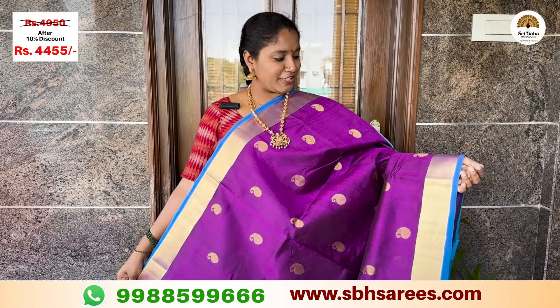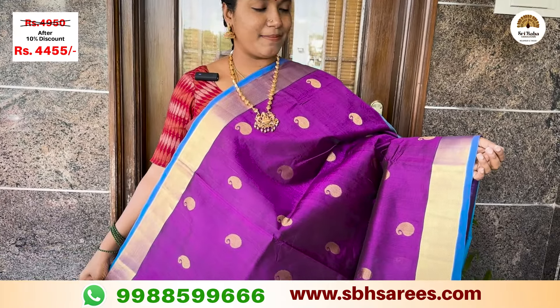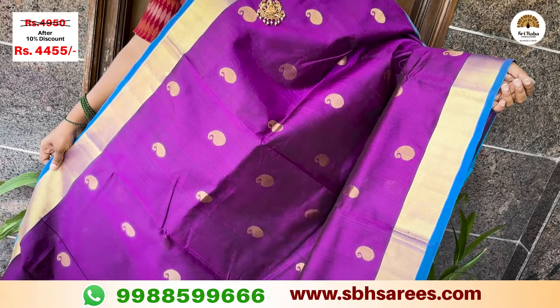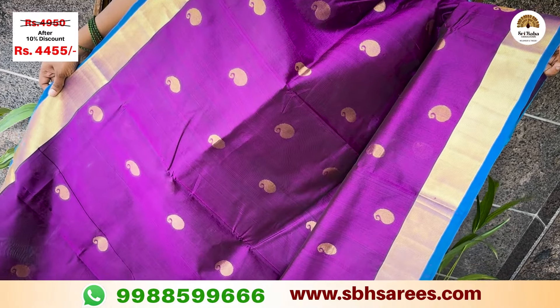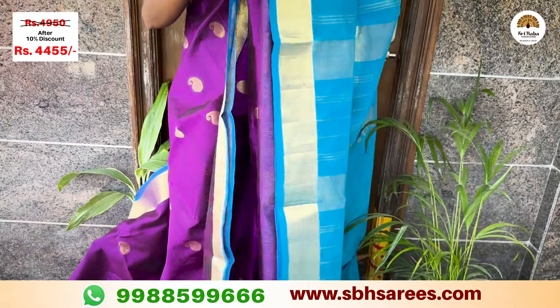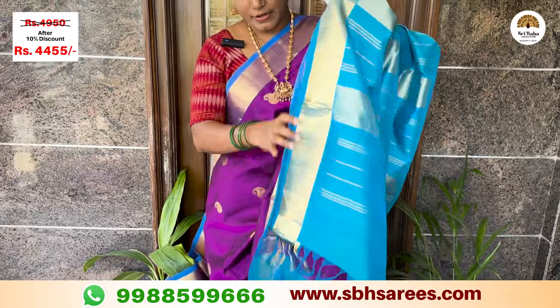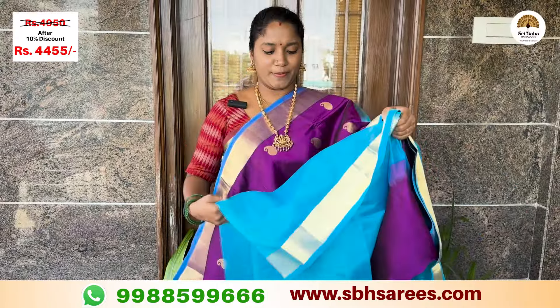Here we have a traditional combination in magenta with a black color match and a traditional borderline. This features different colors with a traditional mango design in a Zariyone pattern, along with a contrast Zariyone pallu.